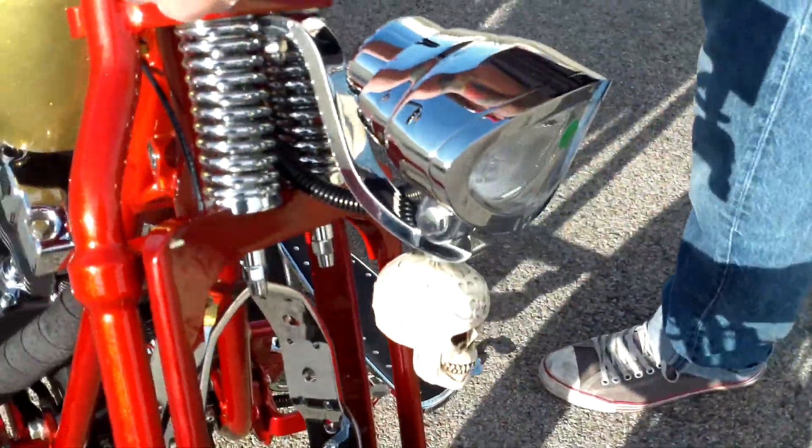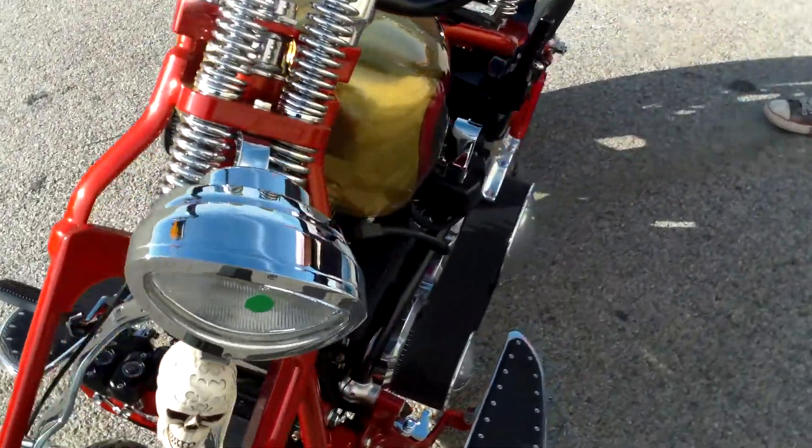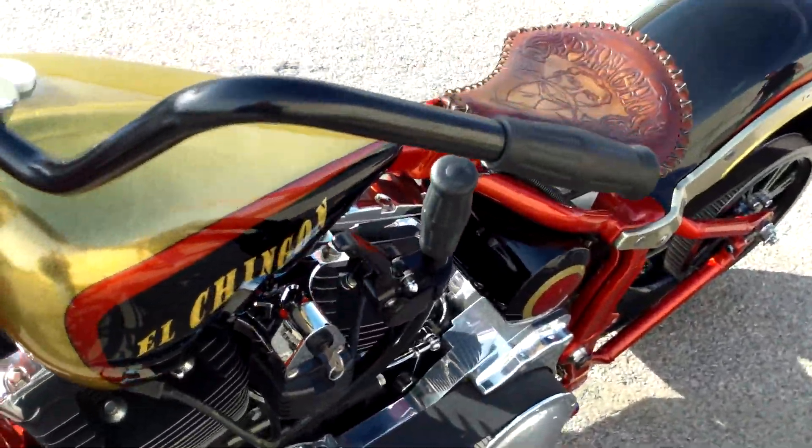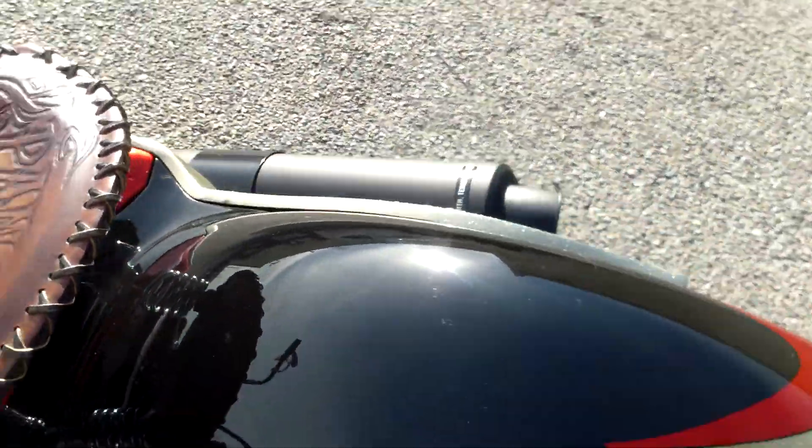Custom painted. Look at all this metal flake on it. They've got a jockey shift on this. Custom pipes, custom wheels, open belt primary. This thing is customized to the hilt.